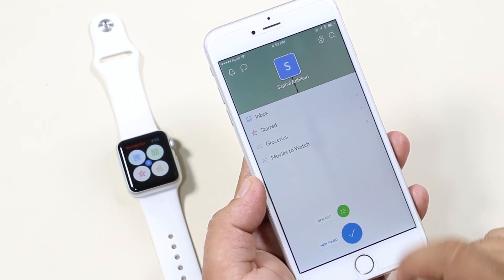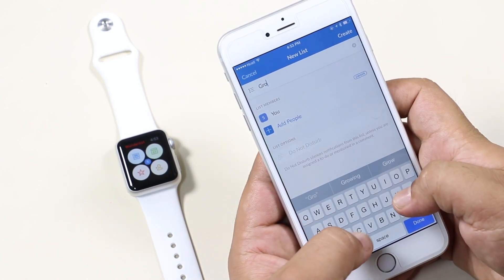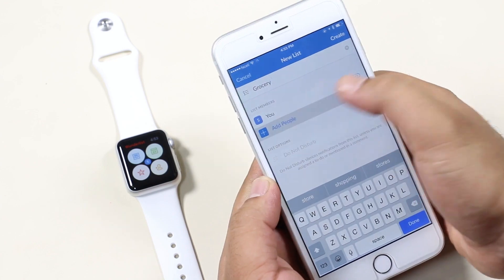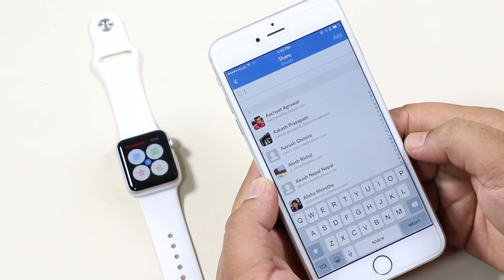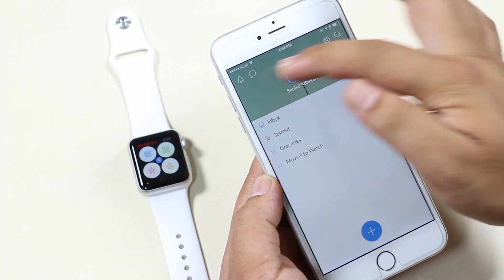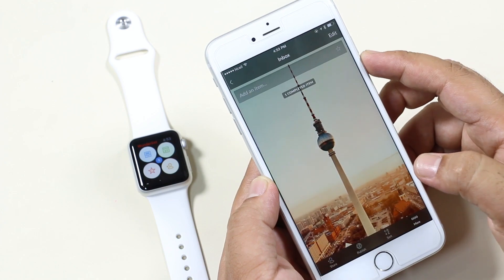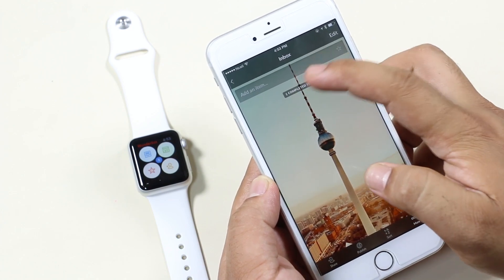From your phone you can create new listings and to-do lists, as well as share them with other people. For example, if you're out shopping and someone wants to add items to the list, they can do it right from the app. It's a very handy application. That's all for this video guys — I hope you found it useful. I'll be coming up with more episodes very soon, so stay tuned, and I'll catch you in the next one.